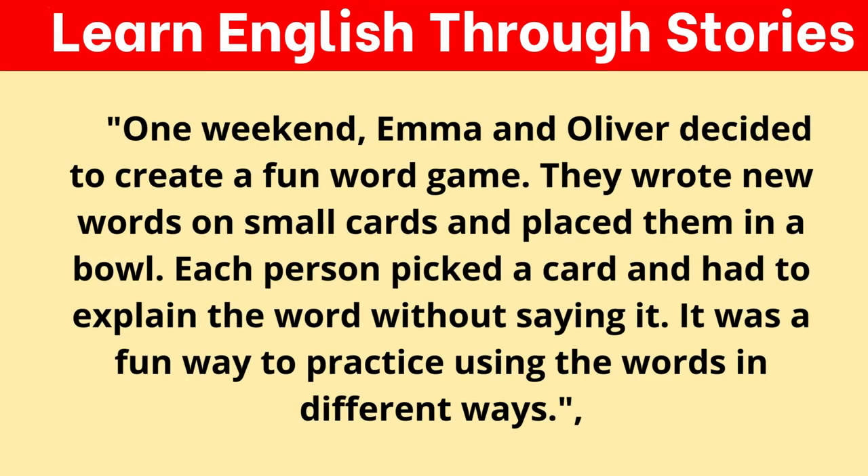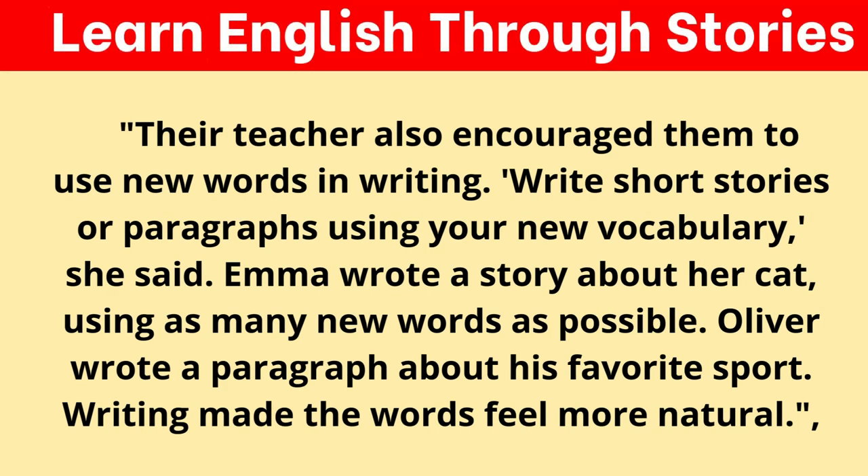One weekend, Emma and Oliver decided to create a fun word game. They wrote new words on small cards and placed them in a bowl. Each person picked a card and had to explain the word without saying it — a fun way to practice using words in different ways. Their teacher also encouraged them to use new words in writing. "Write short stories or paragraphs using your new vocabulary," she said. Emma wrote a story about her cat, using as many new words as possible. Oliver wrote a paragraph about his favorite sport. Writing made the words feel more natural.